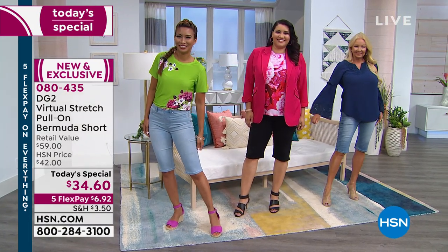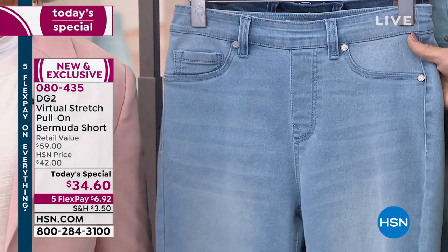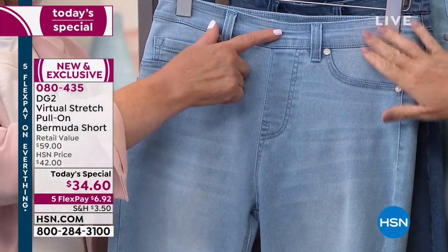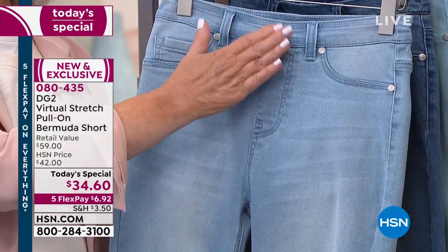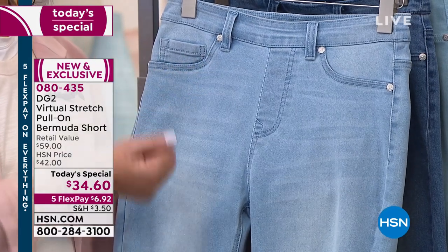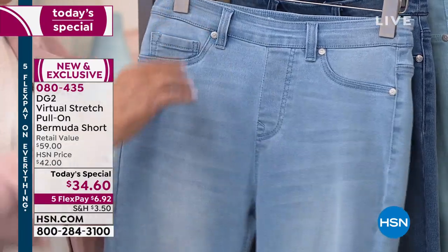Everything in denim is about beautiful pale bleached-out denim. These are gorgeous. Now, you don't have a working zipper. No bulk. No button. No crossover. No pocket bags — because you don't want to pull on a jegging with the pocket bag because it goes bloop and comes out.